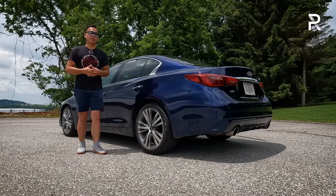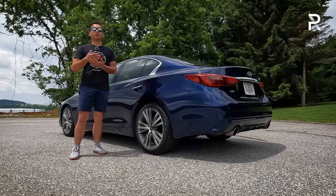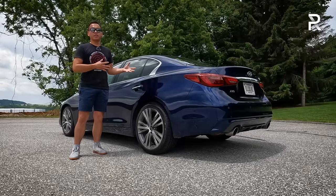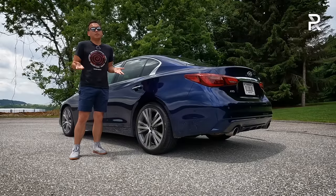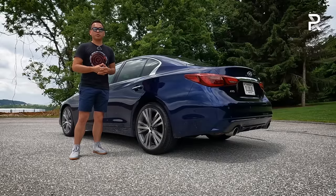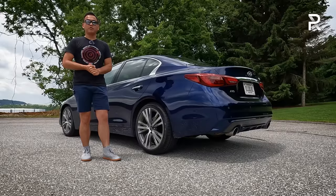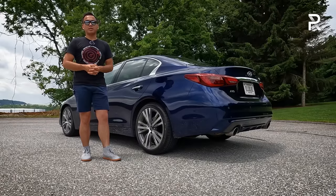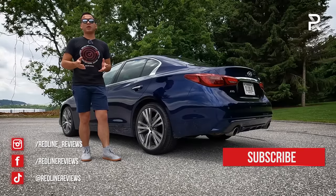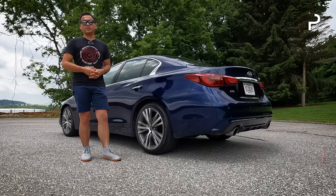Infiniti seriously needs to consider introducing a fully redesigned model, which I'm hoping they will. Infiniti is on a mission to re-evaluate and redo their entire lineup. Right now, if you want to pick up this vehicle, it's certainly worth a look, but just keep in mind you are getting something that is very old and going to be replaced very soon. I hope you guys have enjoyed my full overview of the 2022 Infiniti Q50 Sensory. Be sure to follow me on Instagram at redline__reviews, like us on Facebook, and keep subscribing to the Redline Reviews YouTube channel for all the latest reviews. Thank you so much for watching.